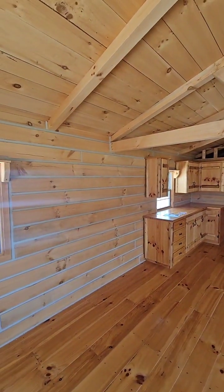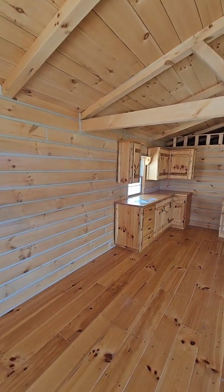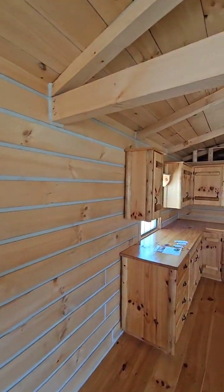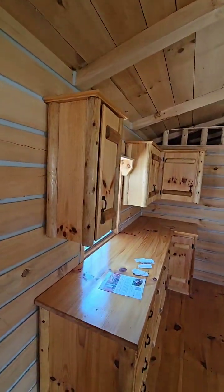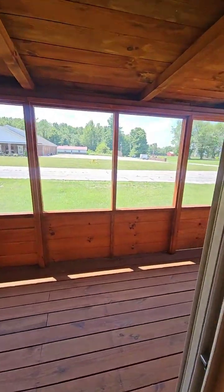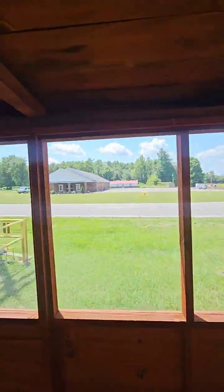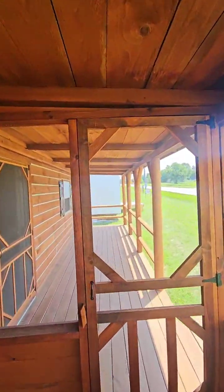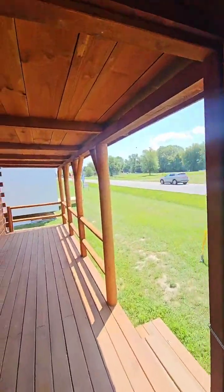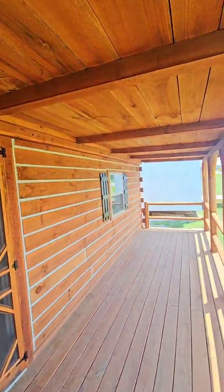Good afternoon everybody. Exciting day on the lot today — we got a new structure on the lot, a brand new luxury yurt. I'm going to make my way back there and figured I'd start in a cabin and work our way back to the brand new luxury yurt.